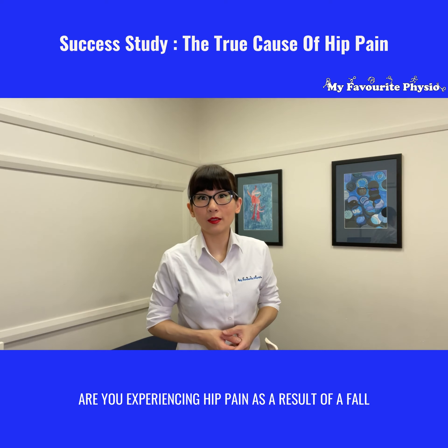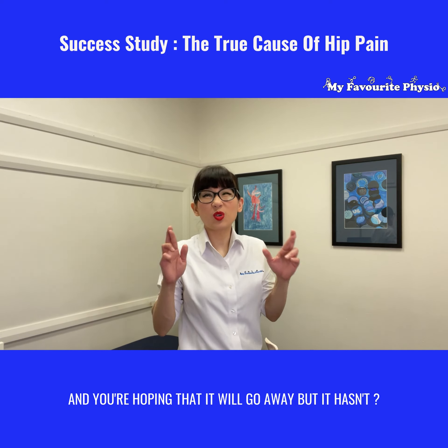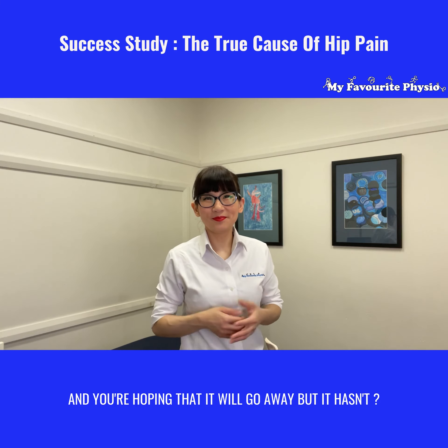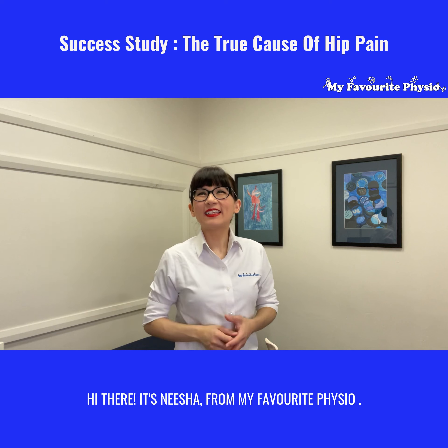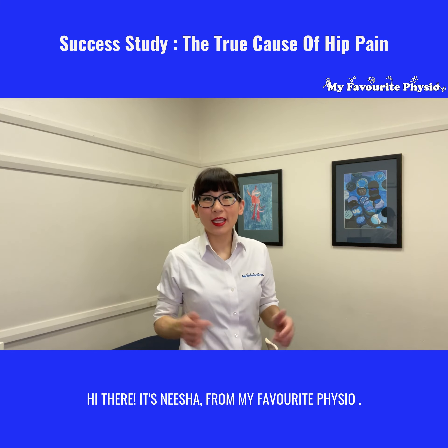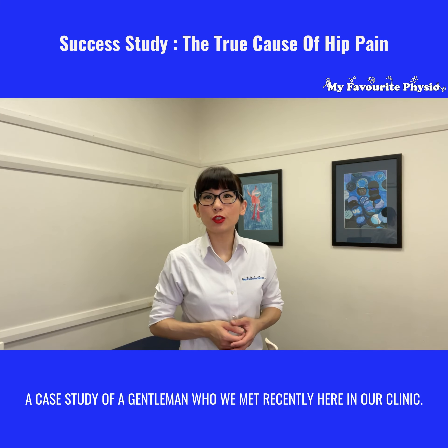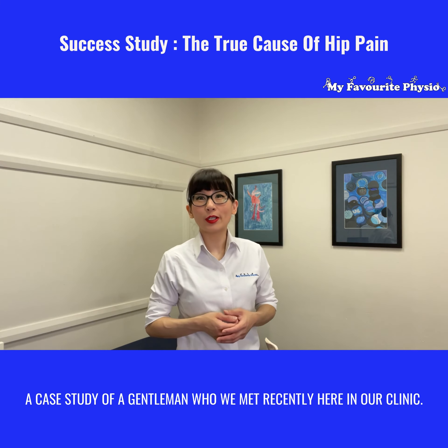Are you experiencing hip pain as a result of a fall and you're hoping that it will go away but it hasn't? Hi there, it's Nisha from My Favorite Physio. In today's video I'm jumping in to share with you a case study of a gentleman who we met recently here in our clinic.